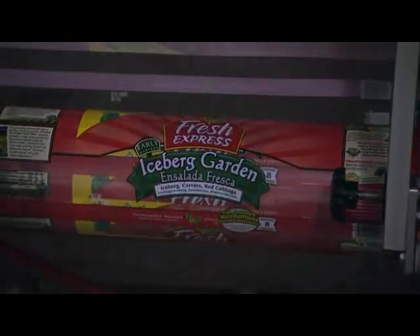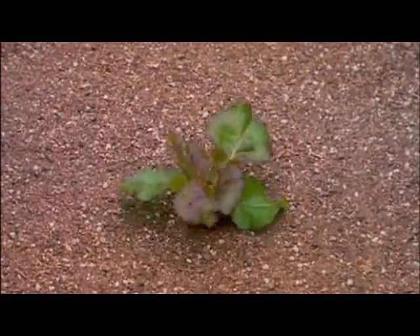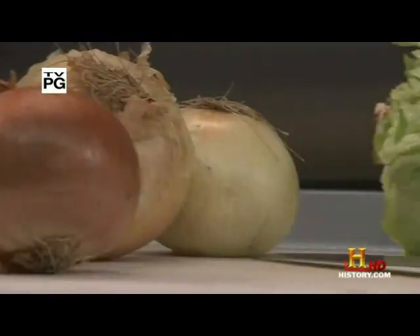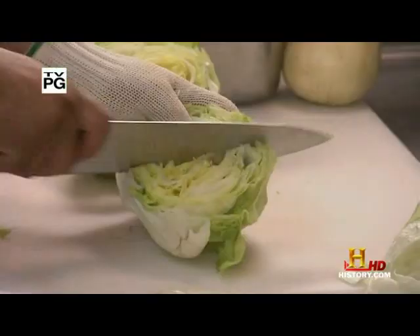You won't believe the system that's in place to get lettuce to you 72 hours after harvest. When it comes to lettuce on a cheeseburger, crisp is king. And when it comes to crisp, iceberg lettuce stands alone.